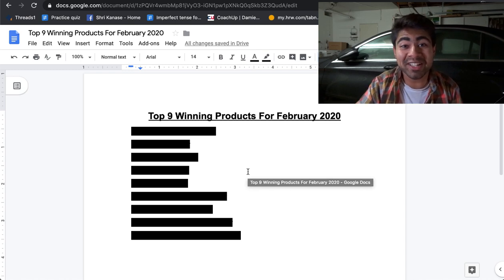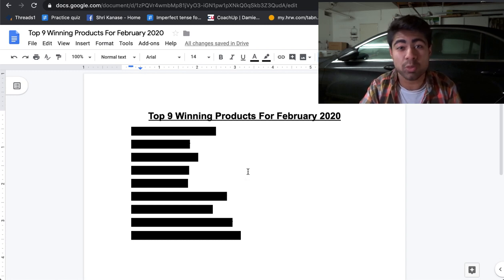Yo, what is going on everybody? It's Srikanasa here. So the top nine products to sell with Shopify dropshipping in February 2020.